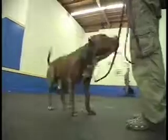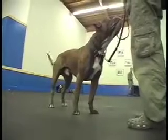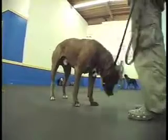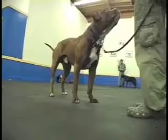Stand up. Yes, good boy. He likes that stand, doesn't he? He likes the stand. Good stand. Good stand. Good stand, stand, good. Good stand. Good boy.